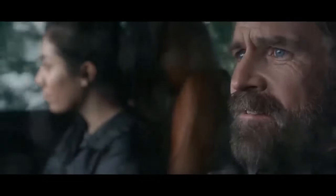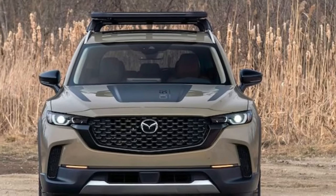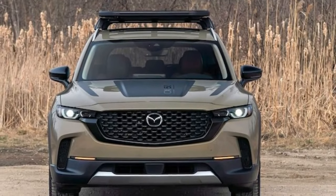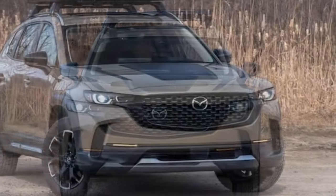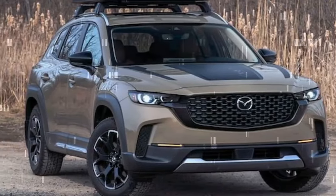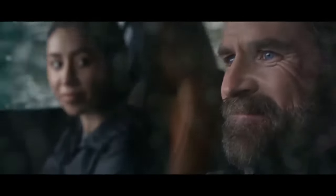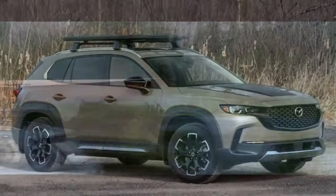Mazda's optional $1,235 Apex package further enhances the rugged theme with splash guards, black lug nuts, and a pallet-style roof rack that might challenge most owners to secure anything for a smooth 70 mph ride. Despite the deafening noise the rack generates at highway speeds, its true utility lies in providing a valid excuse to shout 'I can't hear you' whenever a passenger complains. Depending on your family dynamics, that might just be worth it.